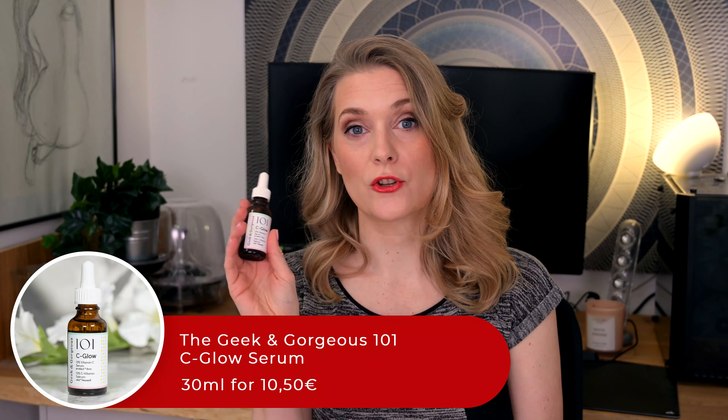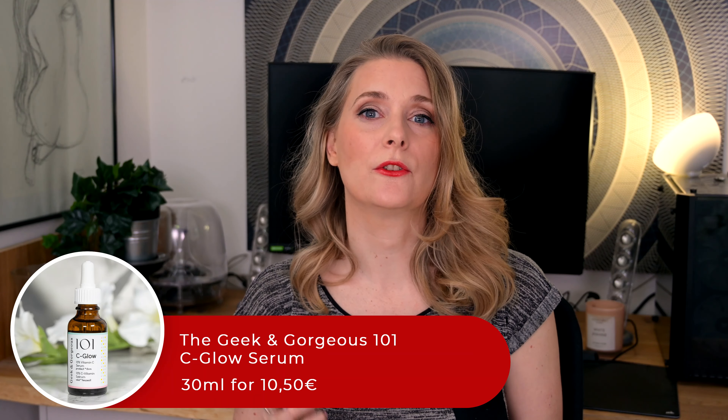My search for the perfect Vitamin C serum has been well documented on here, and whenever I told you guys about why my latest acquisition hadn't quite lived up to my admittedly high expectations, there was one that was recommended over and over: the Geek & Gorgeous 101 Sea Glow Serum.